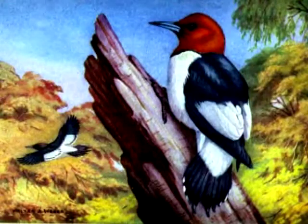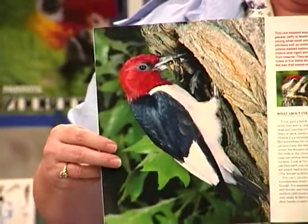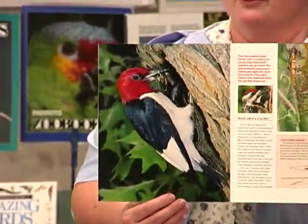He also has to be able to perch vertically on a tree. He has a stiff tail to use as a brace — that helps balance him while he's there. Incidentally, even when he molts, only part of his tail feathers are changed at a time so that it never interrupts his ability to get food. He always has part of these tail feathers.